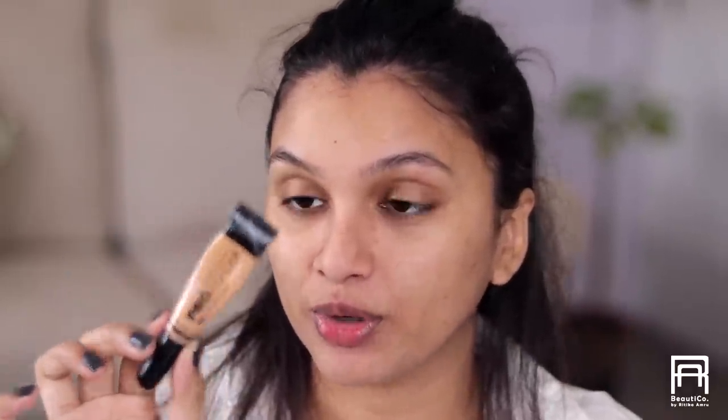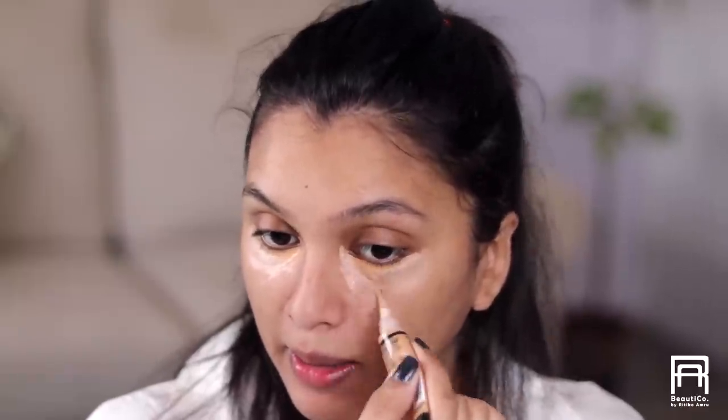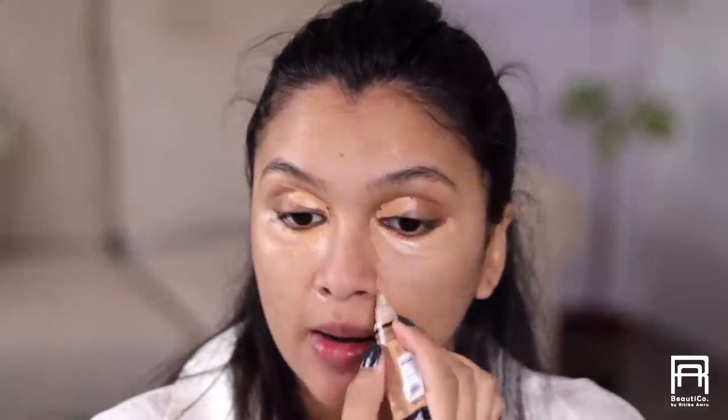First I'm gonna conceal my dark circles using the LA Girl Pro Conceal in the shade Pure Beige. This concealer has a little bit of an orangey peachy undertone so it's gonna cancel out the darkness under my eyes. I also have a lot of darkness on my eyes and around my nose and a little bit around my mouth, so I'm gonna cancel that out and conceal my spots as well.